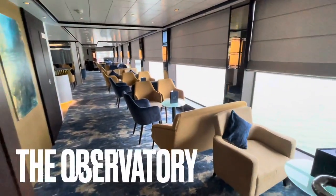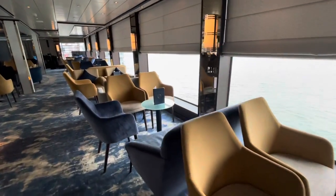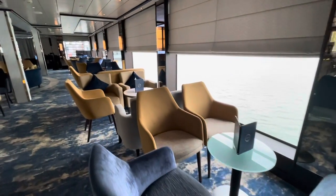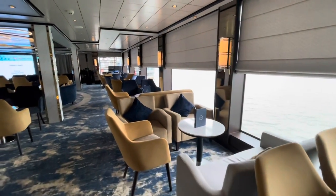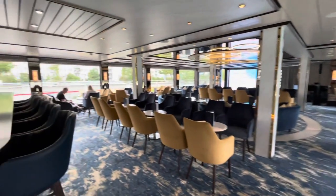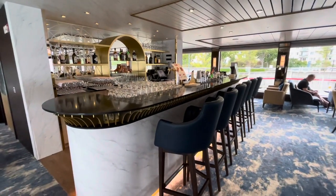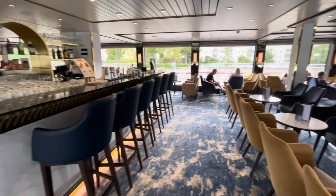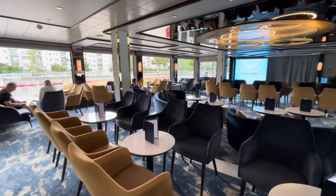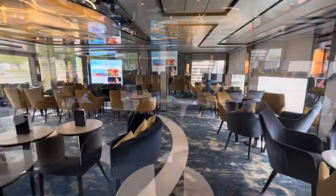The observatory lounge is, I suppose, the equivalent of a ship's crow's nest with panoramic views all around. Don't miss happy hour here, which is every evening between 6.30 and 7.30 p.m. Apart from discounted drinks, you can enjoy complimentary canapés. After dark, the observatory is where you'll head for your nightly entertainment, ranging from musicians, comedians, quizzes, and international and local guest acts.